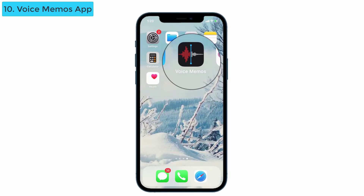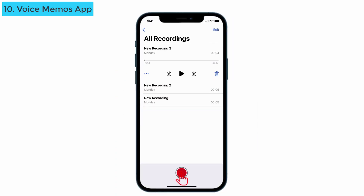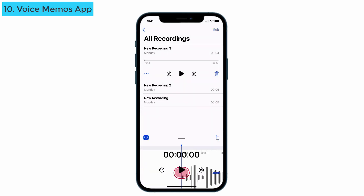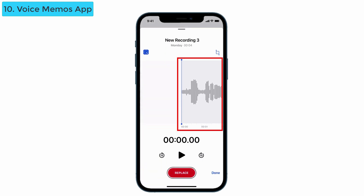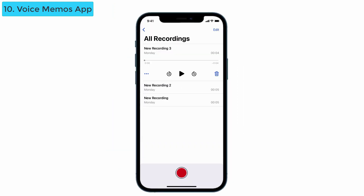The next new feature is in the Voice Memos app. Normally when we record, we don't like the background noise that gets mixed with our voice. Now, after the update of iOS 14.3, you can easily remove it. Go to the Voice Memos app, tap on the recording you want to clean up, tap the three dots on the left side, and click 'Edit Recording.' You can see the voice enhancer option — tap on it and give done. The noise in the background is completely removed.